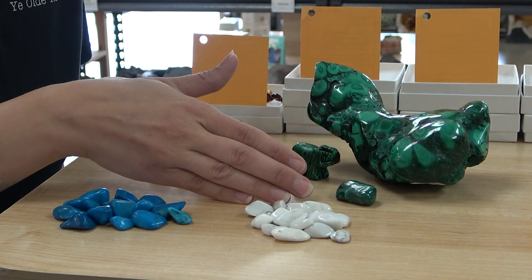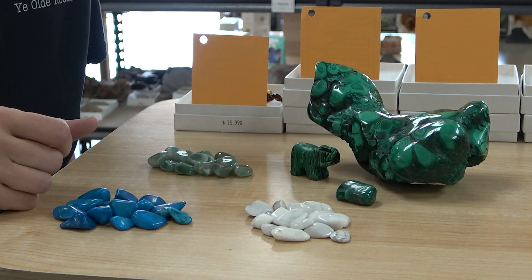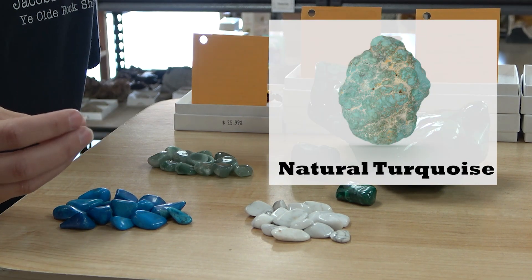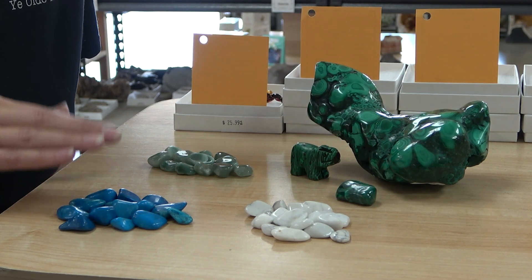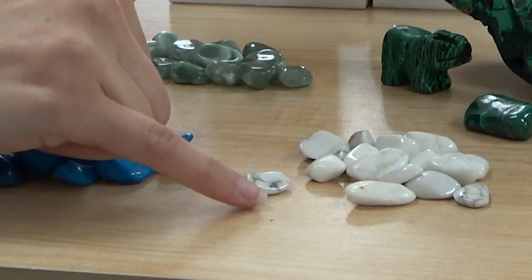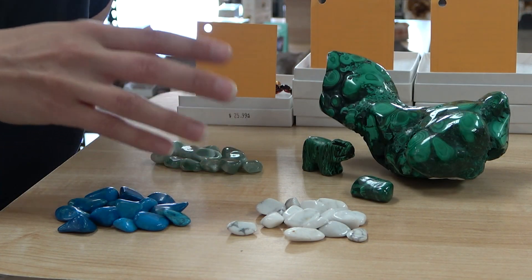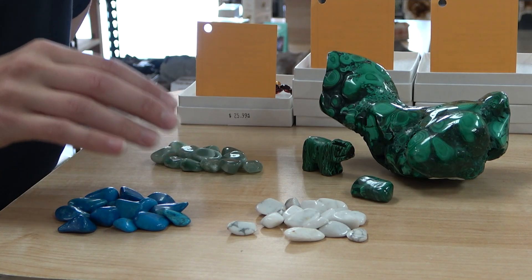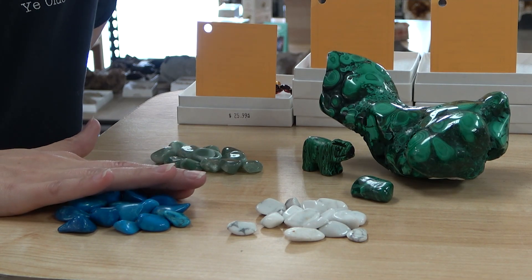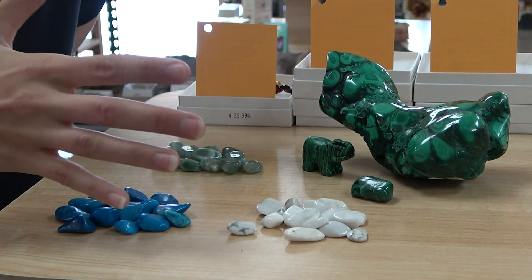We're going to start with howlite — we have white howlite and blue howlite, which has been dyed. A lot of times this is sold to people as turquoise. It's a much brighter, sharper color than natural turquoise — think of turquoise as normally a more powdery, soft color. Howlite has these wonderful little gray veins in it as a good identification marker; turquoise doesn't. If you were sold one of these as turquoise and you now realize you have howlite, that doesn't mean you don't have a stone — howlite actually has beautiful qualities, so just embrace it as a howlite instead.